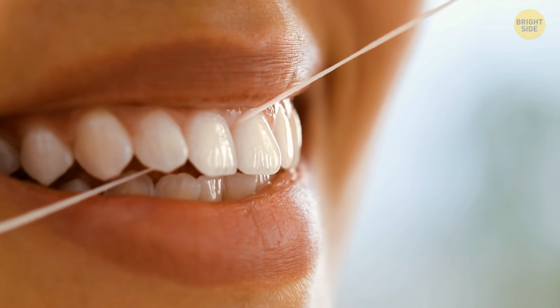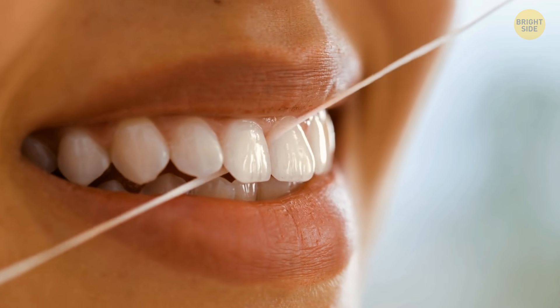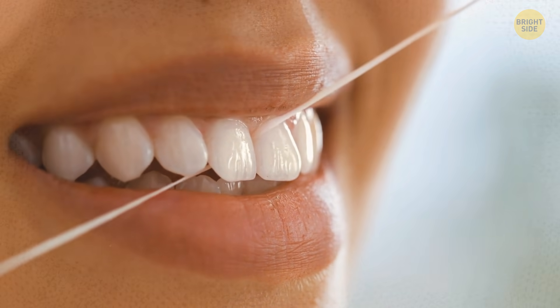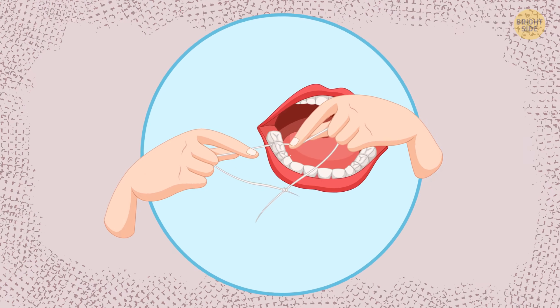Dental floss is super useful for your teeth, but it might be rather hard to operate. It regularly slips out of your fingers and tangles. To avoid these problems, tear off a piece of dental floss and tie its two ends together. It'll be much easier to use and won't hurt your fingers.